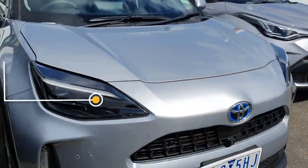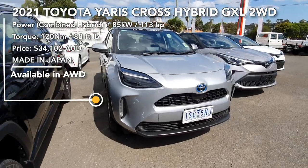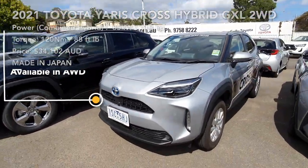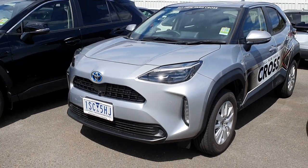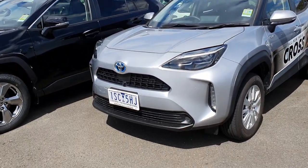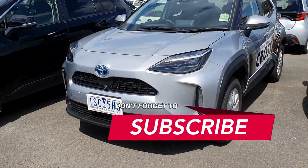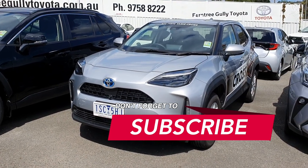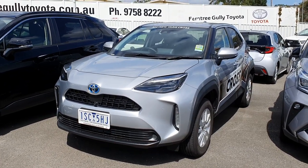Well, that's my walk around of the all-new Toyota Yaris Cross. Hope you enjoyed this video. This car is for sale at French Guy Toyota — there's a link in the description below if you want to check out the dealership. Feel free to like and subscribe to support the channel, and thanks for watching. Take care guys.